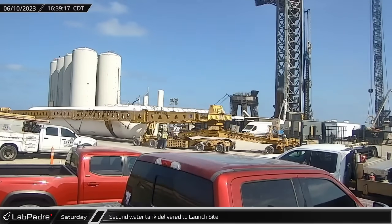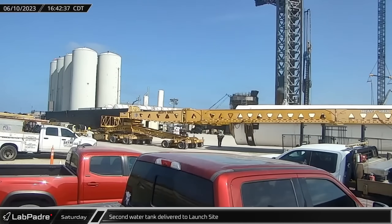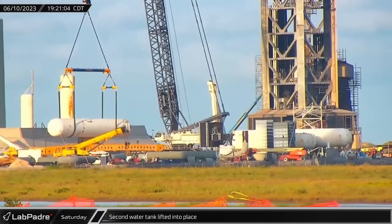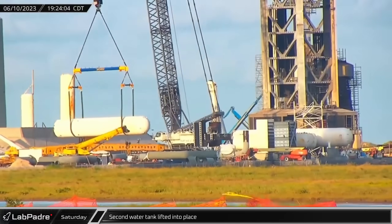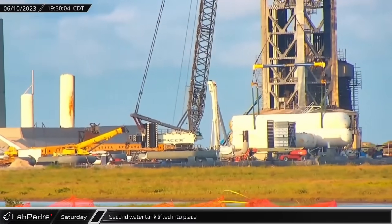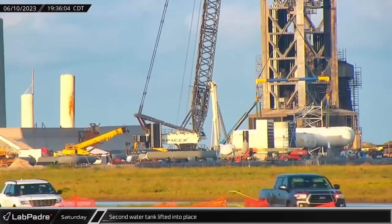Once the first tank's transportation rig had cleared Highway 4, the second tank made its way towards the launch site for its installation. After positioning the tank near the water deluge system pipework, the LR-11000 crane was connected and raised it onto its pedestals. This concluded the lifting operations for the day within only a few hours.